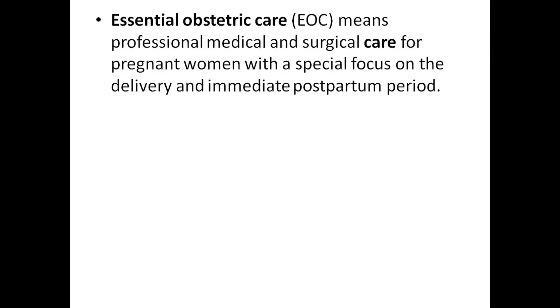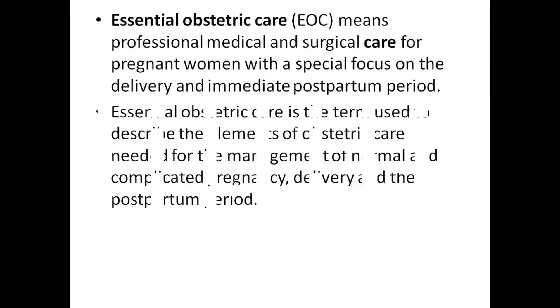Essential obstetric care means professional, medical, and surgical care for a pregnant woman with a special focus on delivery and the immediate postpartum period.